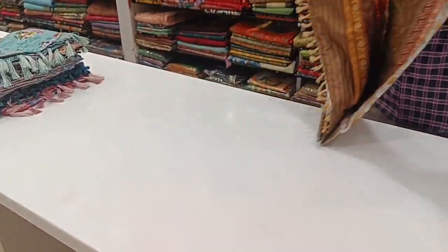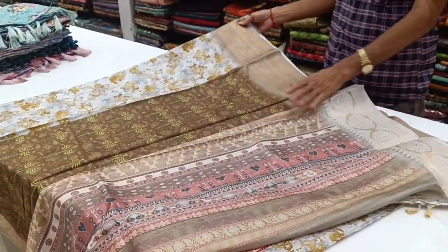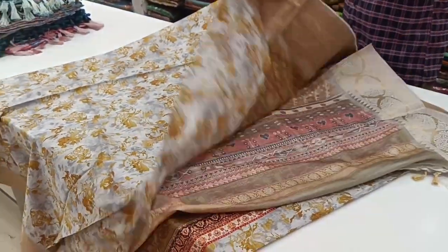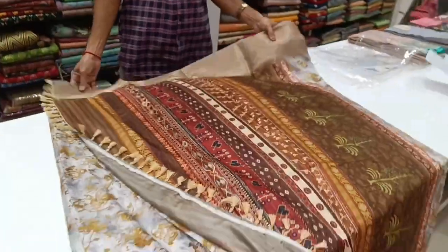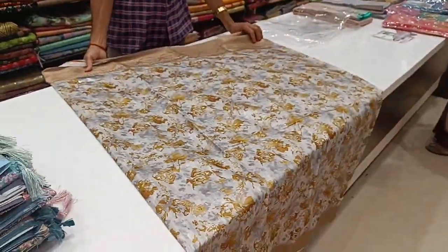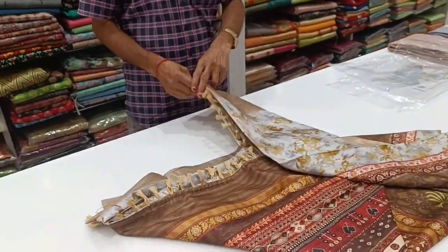Let's see this sari open. There are many designs here. Here is the blouse. The sari has a light background. The mustard color is a light background with a double-sided border. If you want to wear this, it is a transparent look and a trendy look.